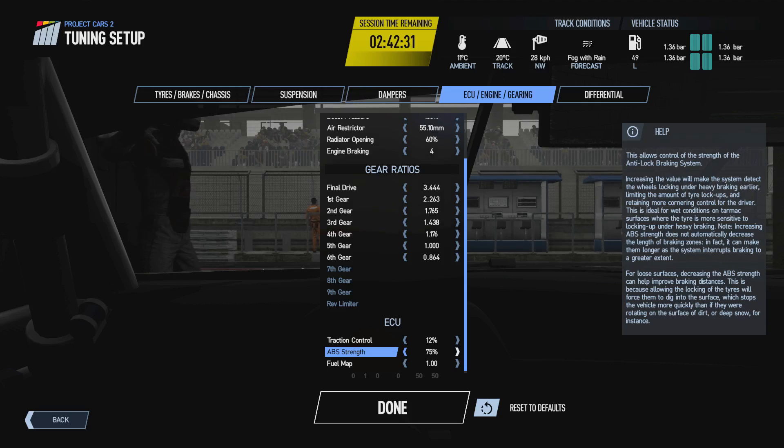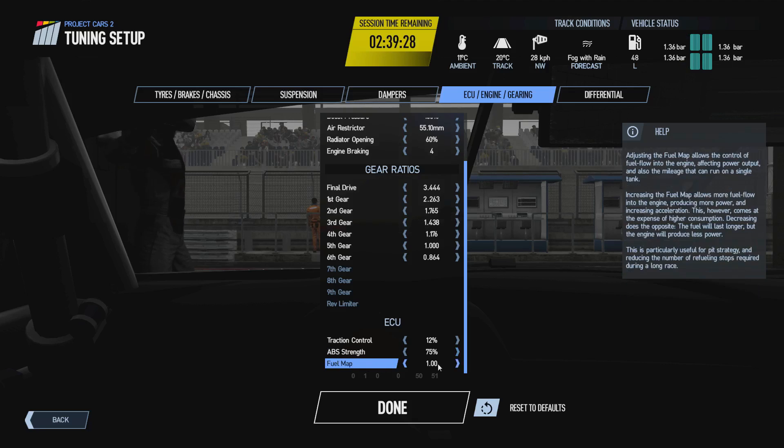All the ABS system does is try to prevent wheels from locking under heavy braking and allow you to maintain some moderate steering control. Generally I leave it around its default setting. For loose surface racing like rallycross, it's generally better to decrease the ABS strength as locking the tires actually helps the tire dig into the surface, giving more friction and reducing braking distances. Both traction control slip and ABS strength can also be adjusted in the ICM menu while out on track.